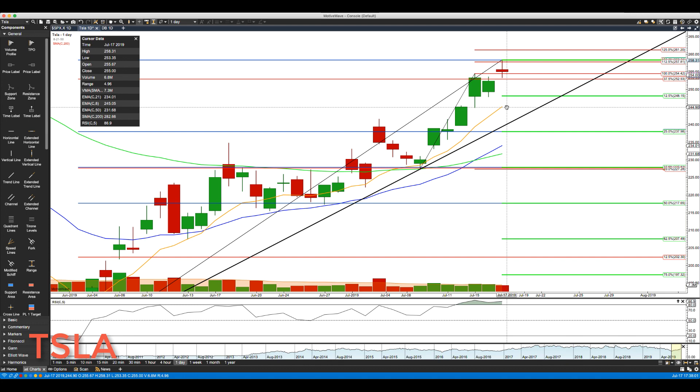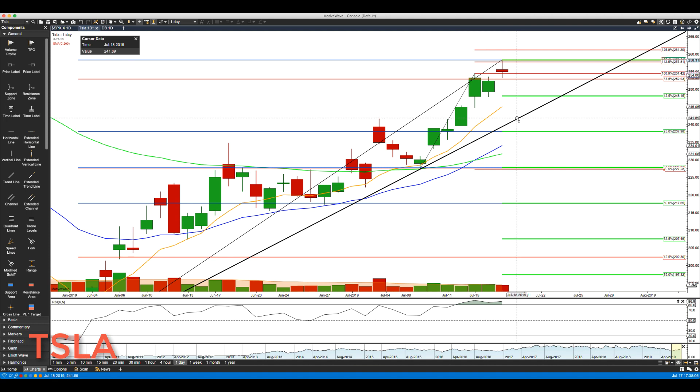The first two downside levels we'll be watching are 248.15 and then about 245. Beyond that, key support comes in with the trend line at around 242.